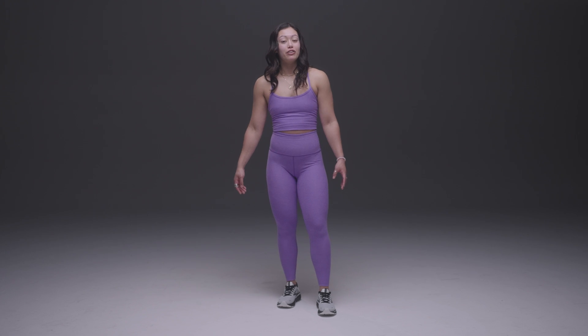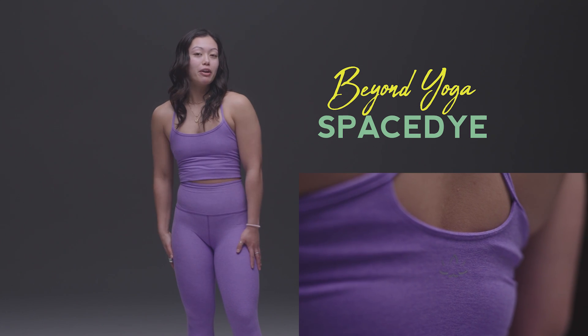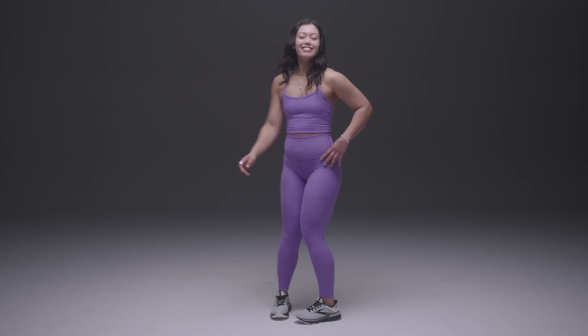Today I am wearing the Beyond Yoga Space Dye Midi leggings, as well as the Space Dye Midi crop. They are buttery soft. As for activities, I do like to do yoga, hiking, or simply even running errands in these pieces. And as a fun fact, you can wash and dry them.